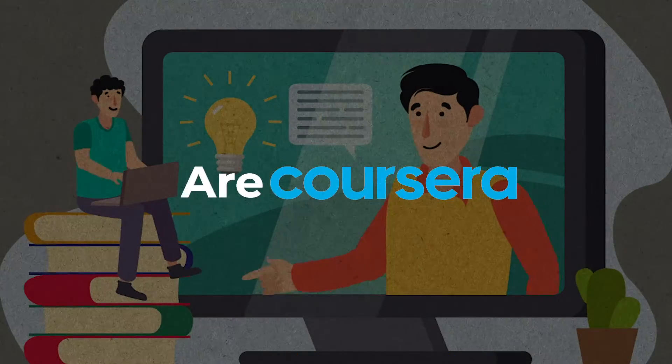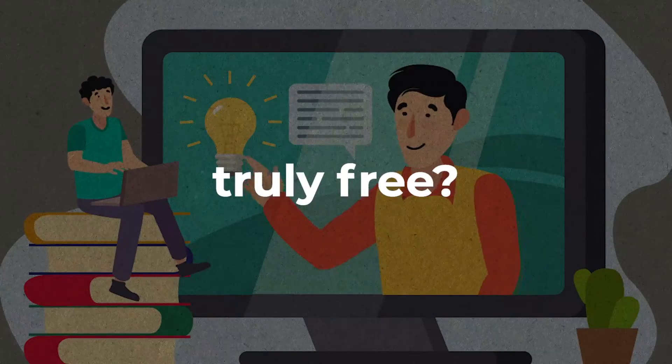Before we start, there is an important question we need to ask: are Coursera free courses truly free? Well, yes and no. While you do gain access to the courses, video lessons and lectures, you won't be able to complete the graded assignments, nor will you receive a professional certificate once you finish. Coursera calls this the audit or full course no certificate option, but the good news is that you can first take the program for free and if you later find use in having a certificate, you can pay for it.